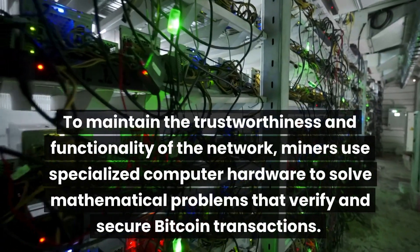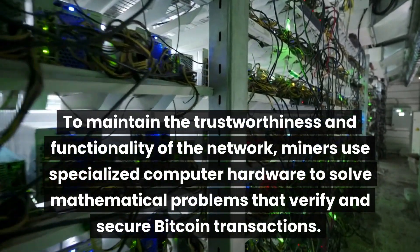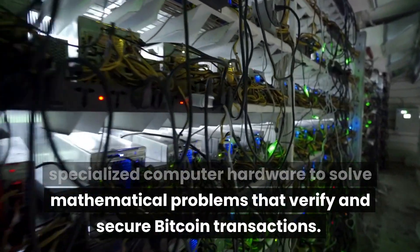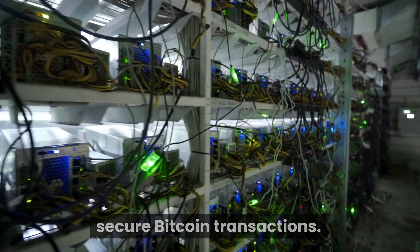To maintain the trustworthiness and functionality of the network, miners use specialized computer hardware to solve mathematical problems that verify and secure Bitcoin transactions.